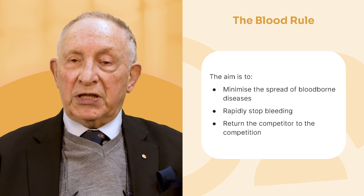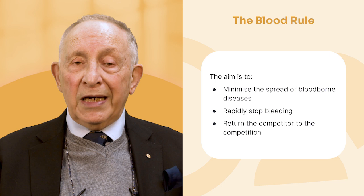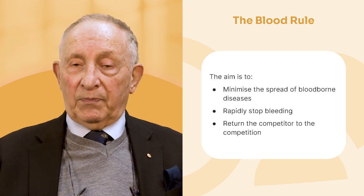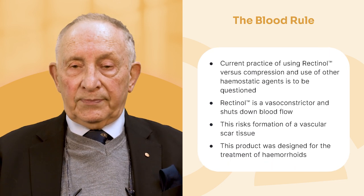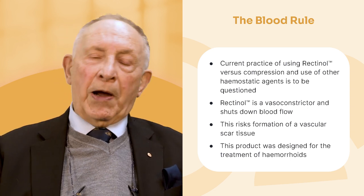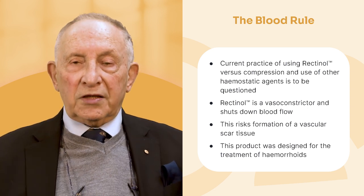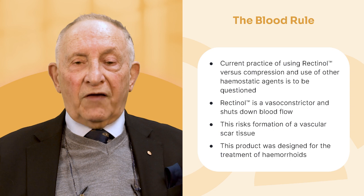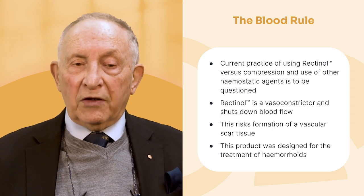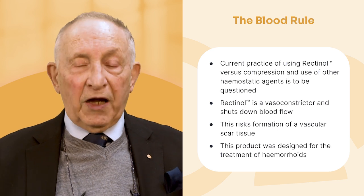Anyone involved with sport knows about the blood rule. The blood rule is to minimize the spread of blood-borne diseases, which means when someone bleeds they have to be taken from the field immediately and that bleeding must be stopped. Current practice uses rectanol ointment, which has worried me for a long time — I even wrote a paper on it, calling it 'hemorrhage, not hemorrhoids,' because rectanol is used for hemorrhoids. It's a vasoconstrictor — it stops blood flow. You don't want to stop blood flow; you want to stop bleeding, and there's a big difference between the two.